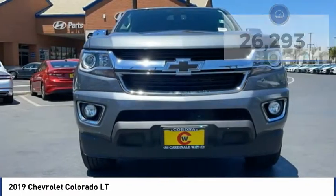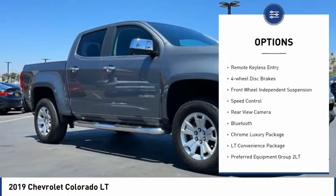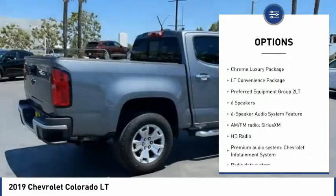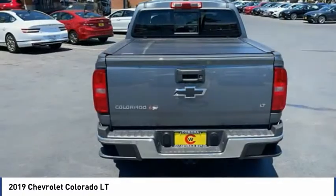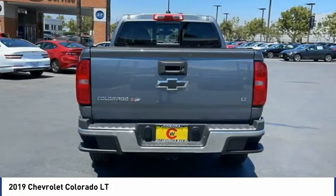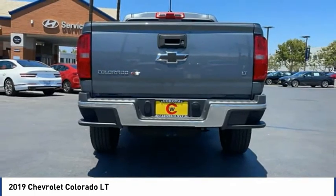Here are some of this vehicle's great options: electronic stability control, alloy wheels, traction control, rear step bumper, remote keyless entry, four-wheel disc brakes, front wheel independent suspension, speed control, rear view camera, Bluetooth. Wouldn't you look great in this vehicle? Stop in today and see for yourself.